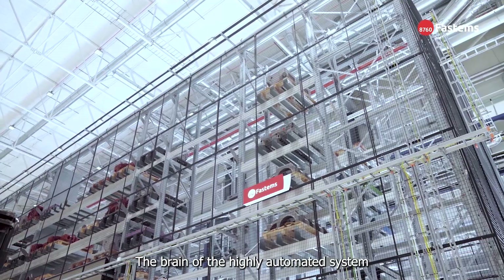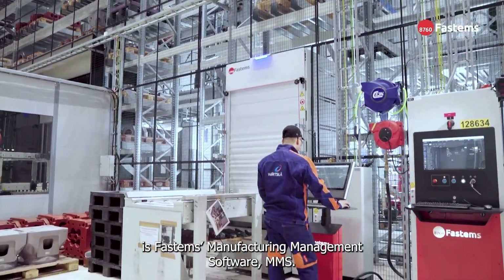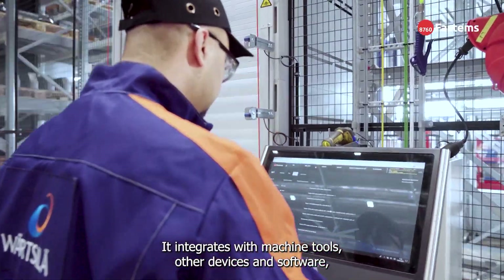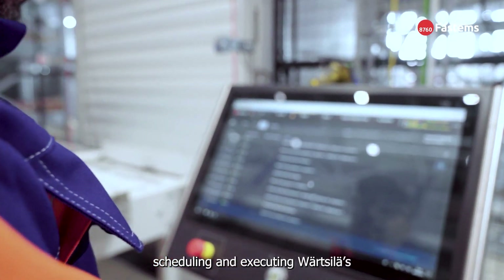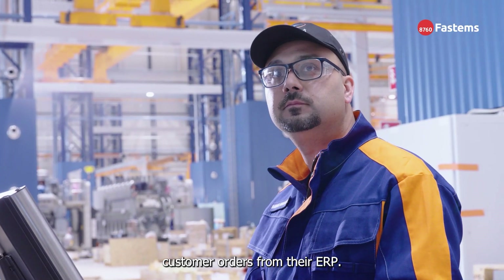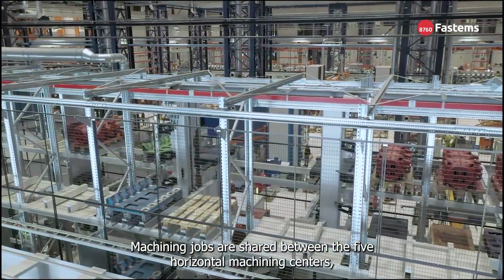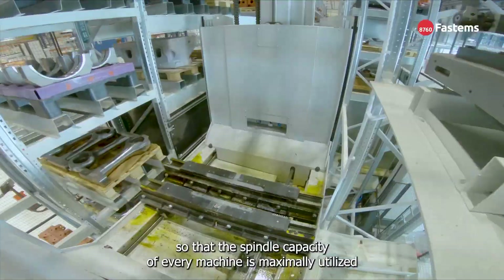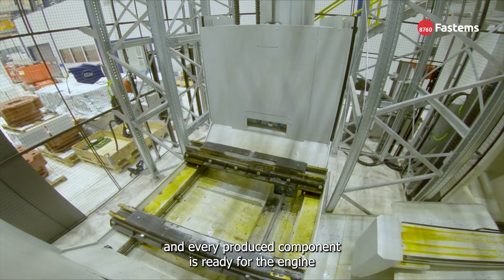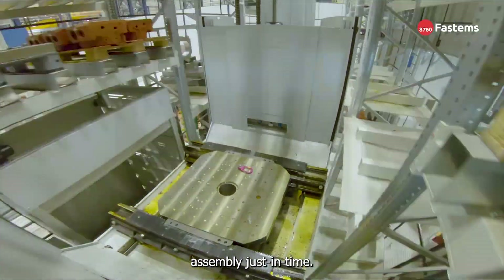The brain of the highly automated system is Fastems' manufacturing management software, MMS. It integrates with machine tools, other devices and software, scheduling and executing Wärtsilä's customer orders from their ERP. Machining jobs are shared between the five horizontal machining centers so that the spindle capacity of every machine is maximally utilized, and every produced component is ready for the engine assembly just in time.